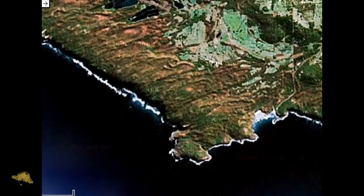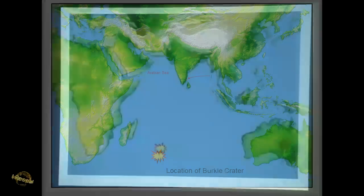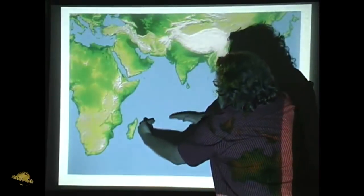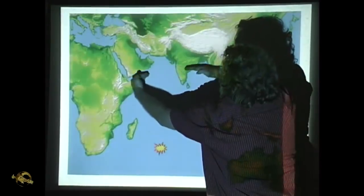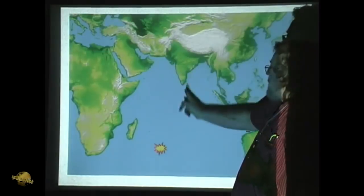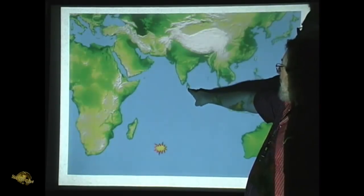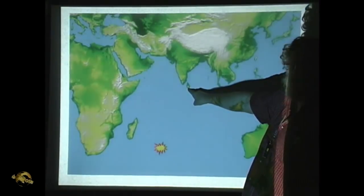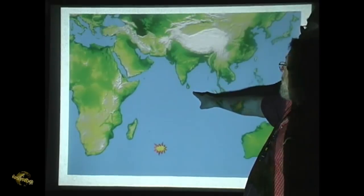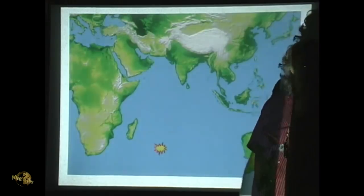Did India get hit by it? The studies — I have not been able to find studies on India yet. The wave would have radiated outwards from this impact point, and waves would have moved up this way. So if anything, it wouldn't have hit India broadside; it would have been deflected off this point. It would seem like studies on Sri Lanka would be worth doing.